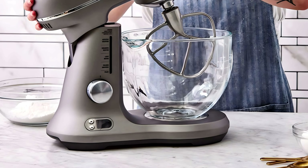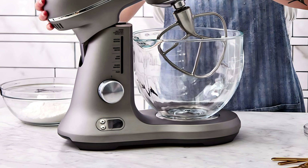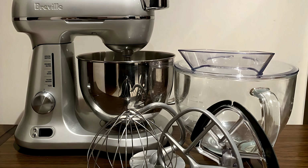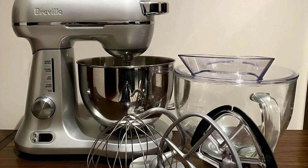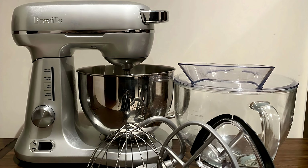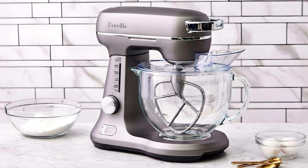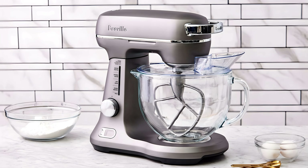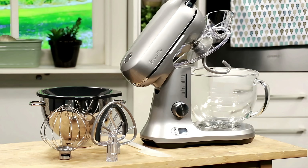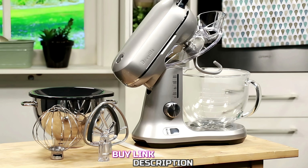The tilt-head design makes it easy to add ingredients and change attachments without any hassle. The large mixing bowl means you can handle big batches of dough or batter with ease. Built to last, the Breville Bakery Chef is sturdy and reliable, a true workhorse in the kitchen. Its ergonomic design ensures it's comfortable to use even during long baking sessions, and the easy-to-clean surfaces make tidying up a breeze. Versatile and efficient, it's perfect for a wide range of recipes — from bread to cakes to pasta. All in all, the Breville Bakery Chef combines style, performance, and versatility, making it a fantastic addition to any kitchen.